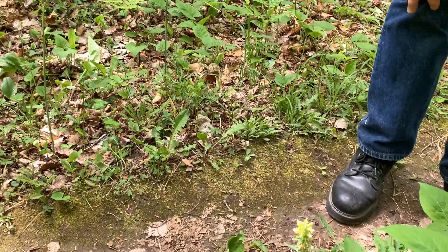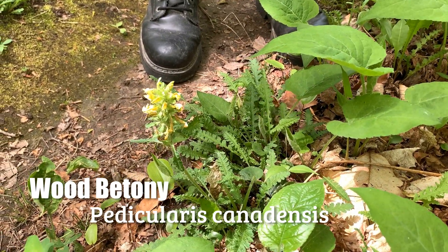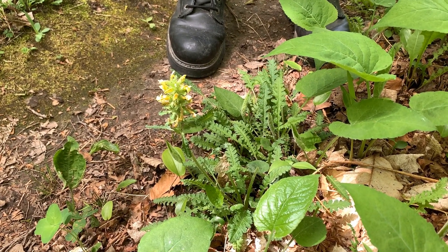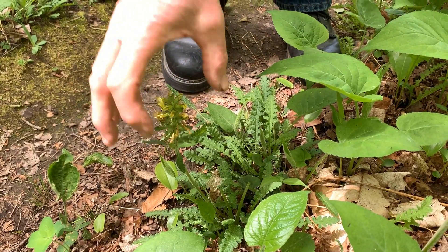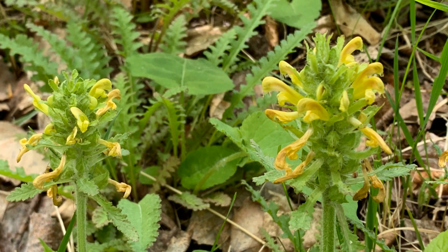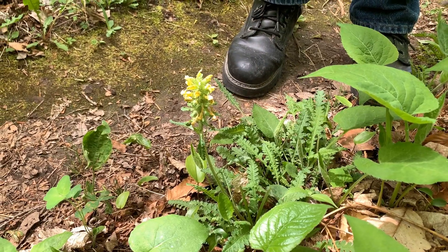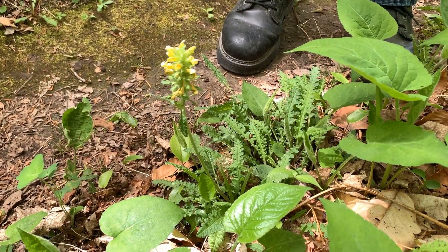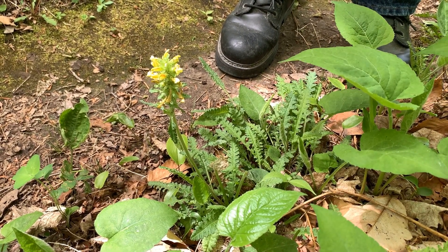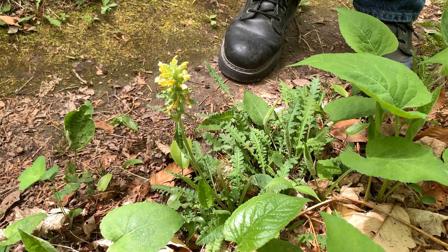Here we have wood betony — b-e-t-o-n-y — also called lousewort. I've heard two reasons for that name: if the cows graze in it they get lice, and conversely, if you stuff your bedding with the foliage you won't get lice. Here it is in full bloom — this kind of loose inflorescence of yellow flowers with a little maroon in some of them, kind of turtle-head shaped. Not terribly showy, but really interesting. The foliage is almost like a fern; when the inflorescence isn't there people assume it's a fern, but it's a broadleaf plant. In the spring when it first emerges it's often a lavender color, and can also turn that color in the fall. Full bloom is very interesting — wood betony or lousewort.